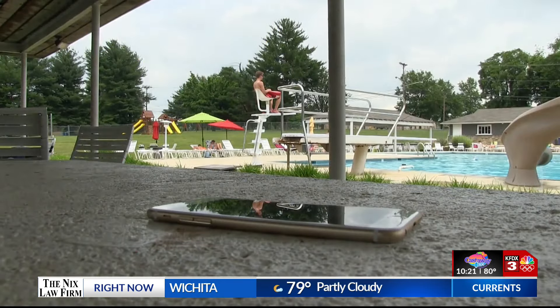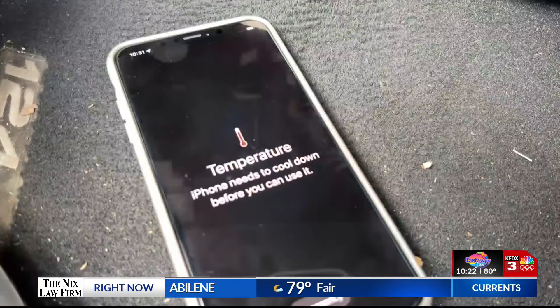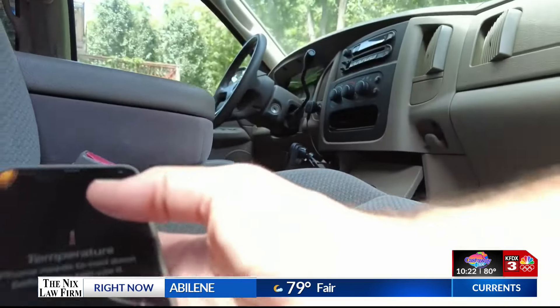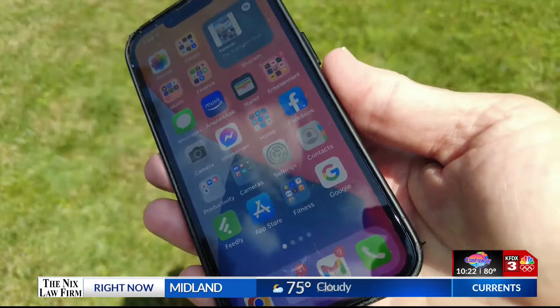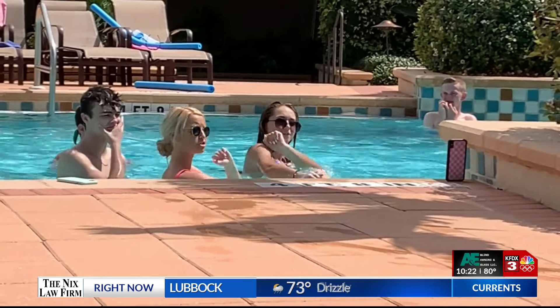Everyone knows you should never, ever leave a smartphone sitting in the sun. You've probably seen this warning before — the phone shuts down and can't be used until it cools down. But some of the things you may be doing with and on your phone during the heat can cause problems, too.